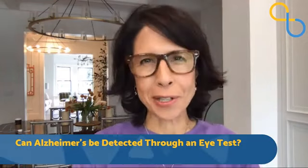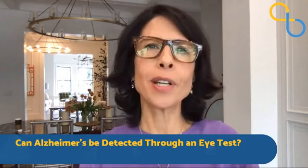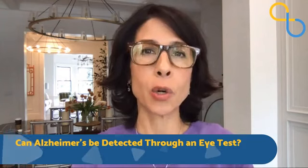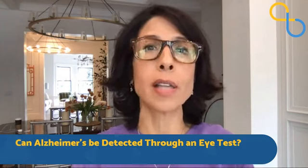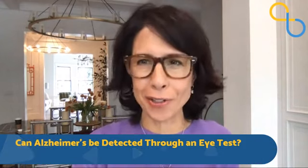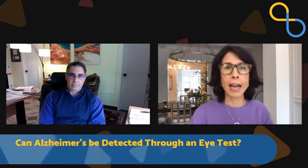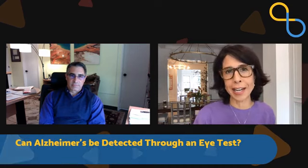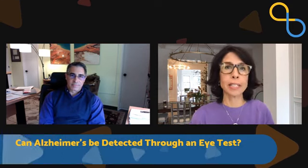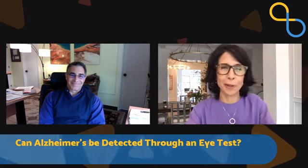Hi, everyone. Welcome to Being Patient Brain Talks. I'm Deborah Kahn, founder of Being Patient. Today, we're going to talk about whether an eye test can determine and detect Alzheimer's disease at a very early stage. Joining me now is Dr. Peter Snyder. He is with the University of Rhode Island and has just launched a study that they are now recruiting for to determine whether or not retinal scans can detect and pick up on Alzheimer's. Thanks very much, Peter, for joining us.